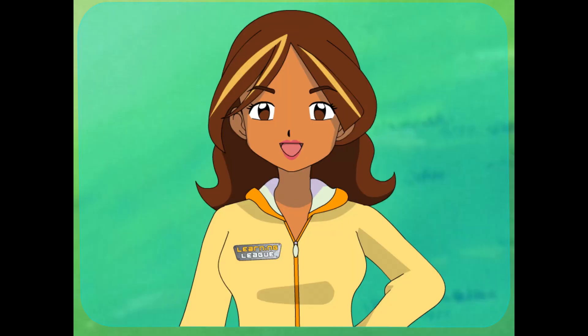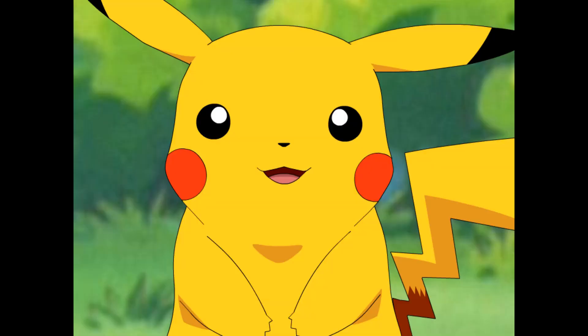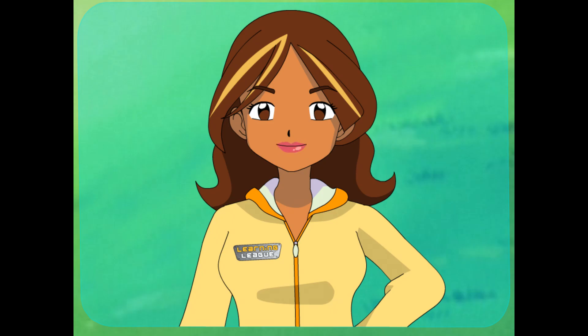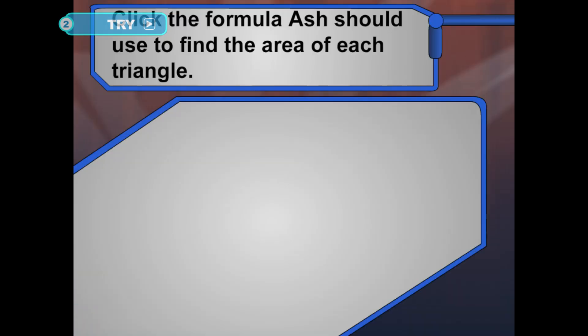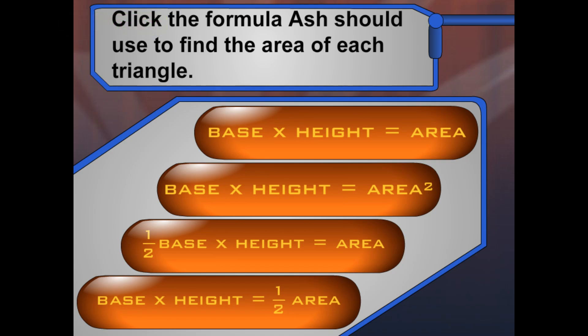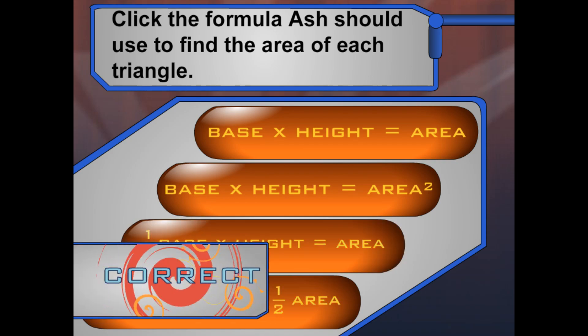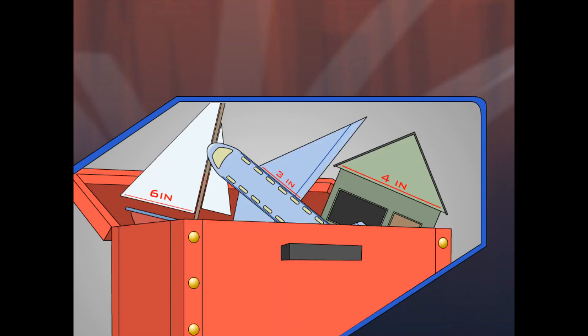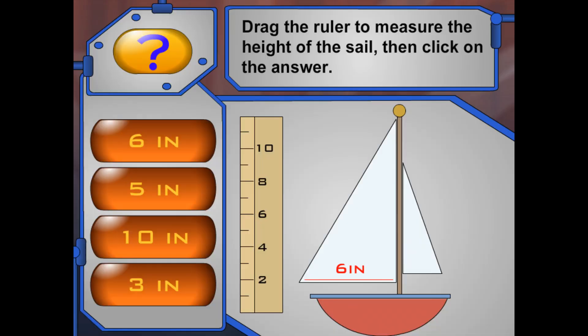And if you're multiplying feet, the area will always be in square feet. And meters will be square meters. Gotcha! Pikachu! Sounds like you're ready to try out some triangular teasers! Ready to practice finding the area of triangles? I think so! Let's do it! But which formula should I use to find the area of each triangle? You got it! Awesome! I think we're ready to figure out these triangles!